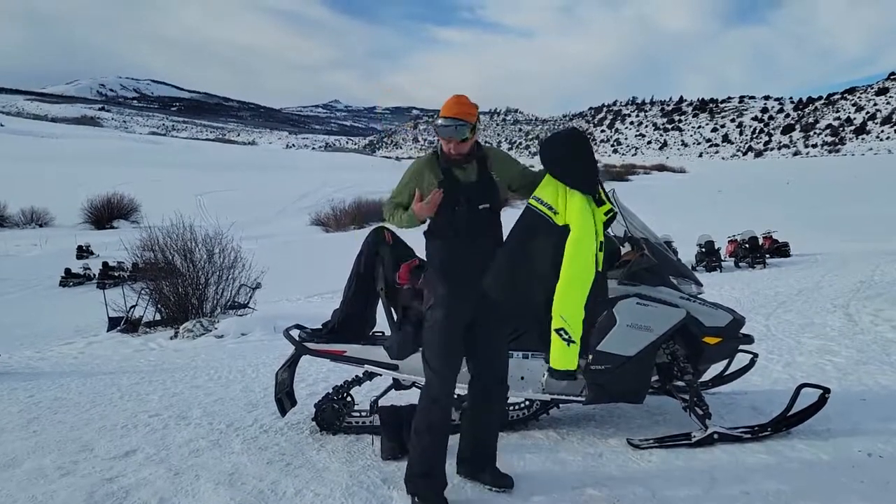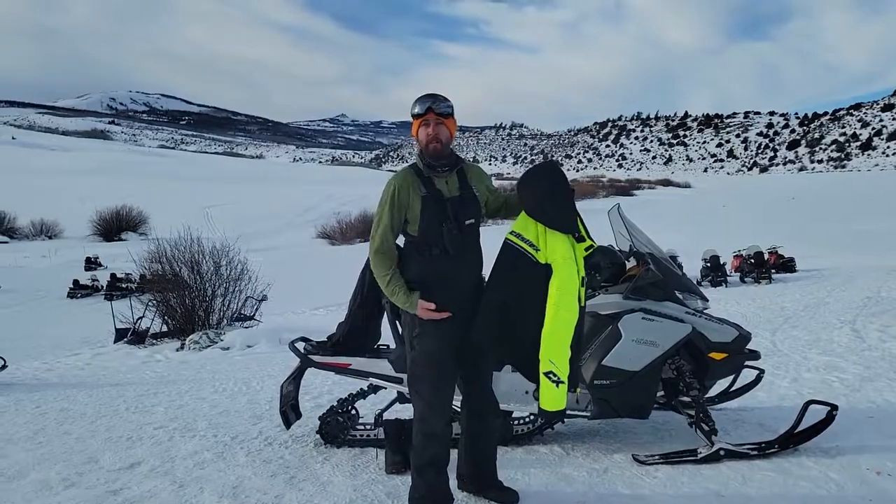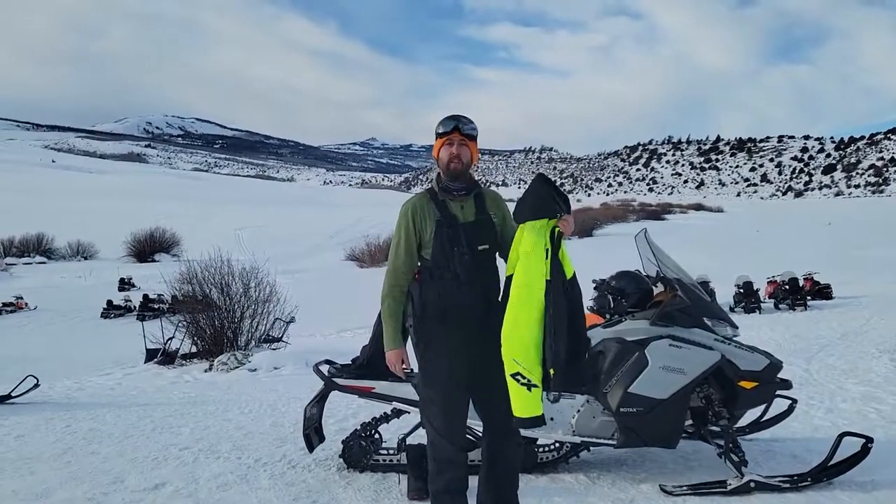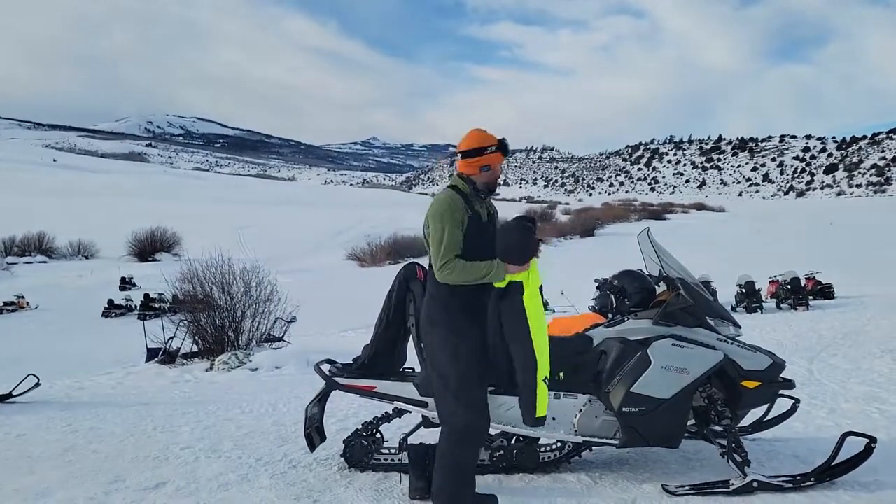Ski jackets are really good to have. I'm wearing a full bib — you can also just wear regular hip ski pants but a jacket as well. This is a snowmobile jacket, similar to most ski jackets, very warm and insulated. So if you've got it, please bring that with you.